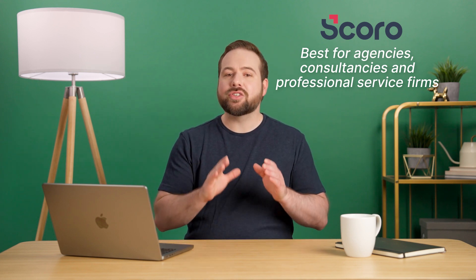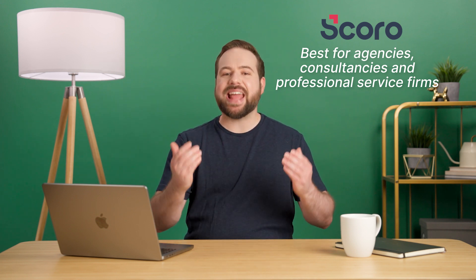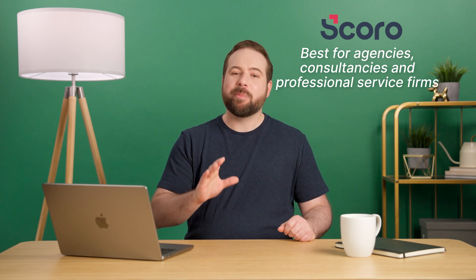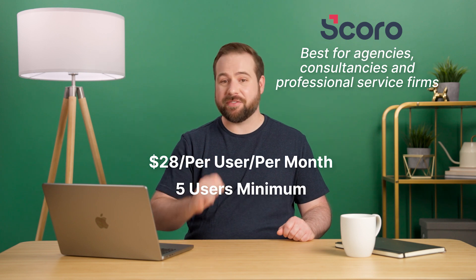At its core, Scoro is a high-end solution envisioned as the central hub for your business from which you can run every aspect of it. Because of that, it doesn't come cheap. Pricing starts at $28 per user, with the minimum number of users being five.